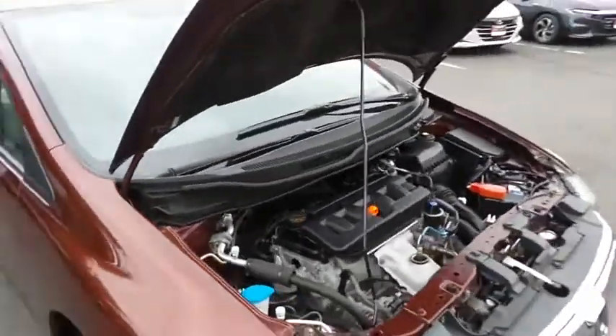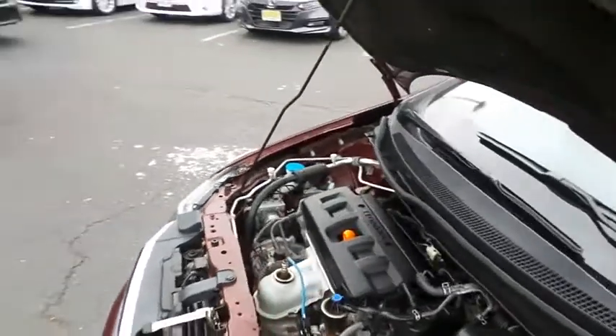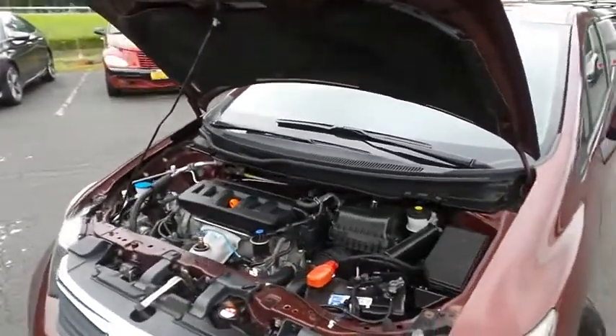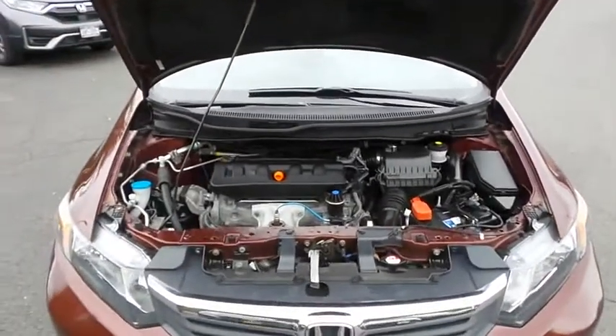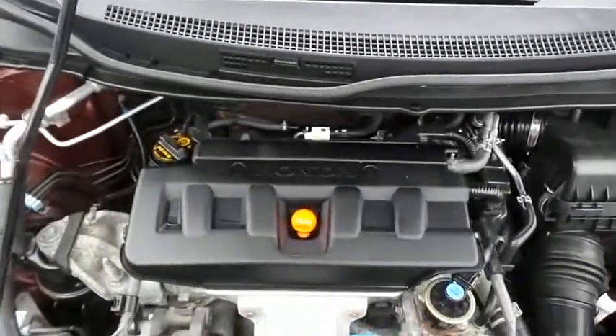The Honda 16-valve, single overhead cam, 1.8-liter IVTEC four-cylinder engine is spirited and fun to drive, legendary for its reliability and equipped with econ button technology. It gets an outstanding 39 miles per gallon on the highway.